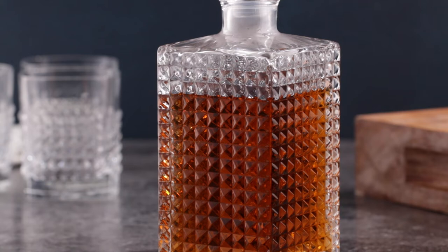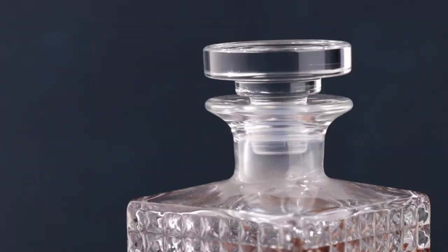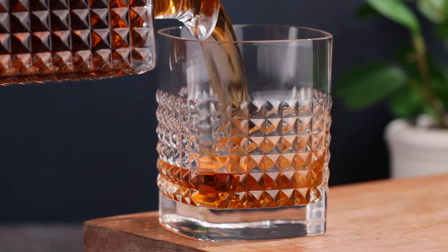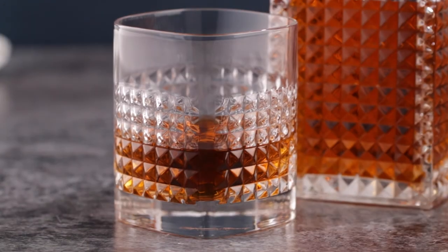The decanter holds just over 25 ounces of liquid and the airtight stopper helps keep your spirits preserved. Each of the four matching double old-fashioned tumblers holds 12.75 ounces and features the same eye-catching design.